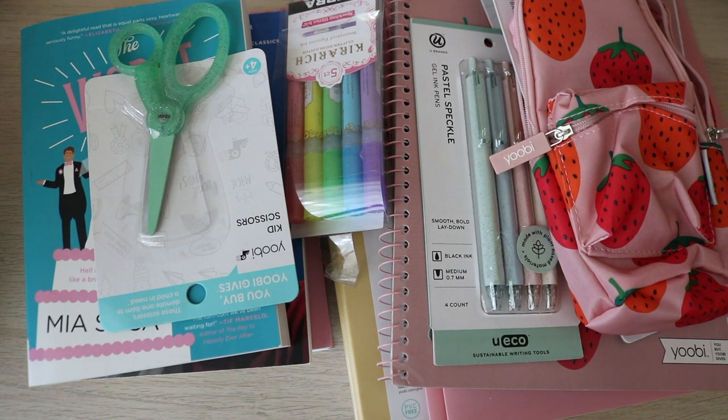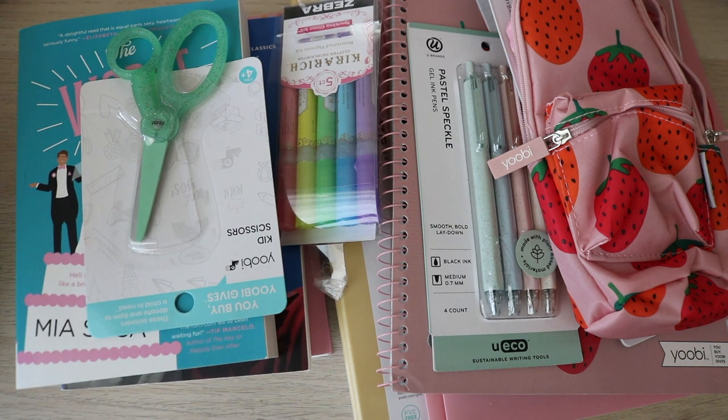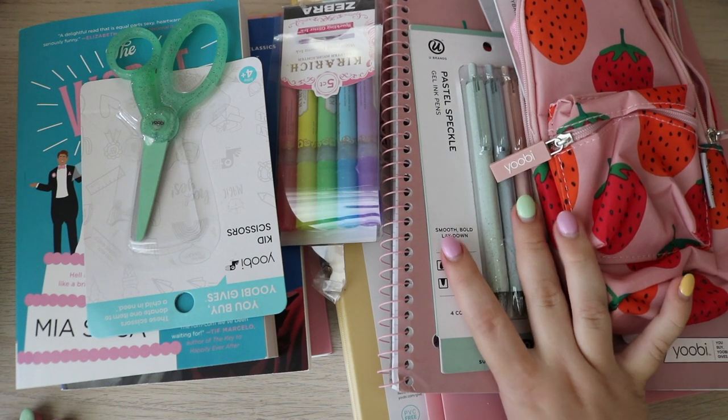Welcome back to my channel. In today's video, I have a Target haul slash a Barnes & Noble haul, but mostly a Target stationery haul, so let's just get right into it. There's a lot of cute stuff at Target because the school supplies are out, so I'm just gonna go through what I got.